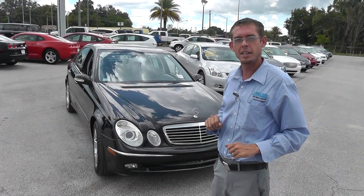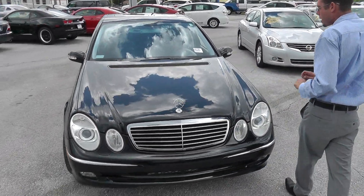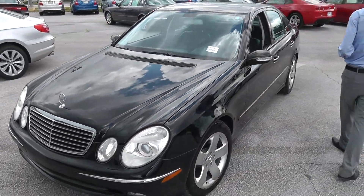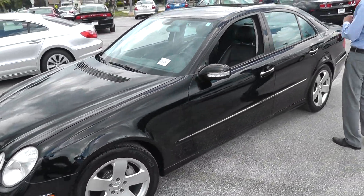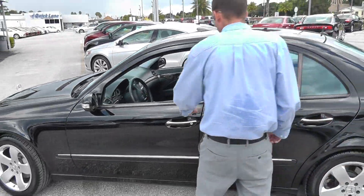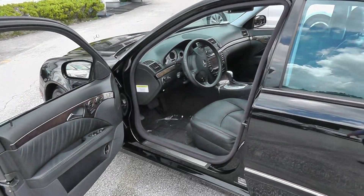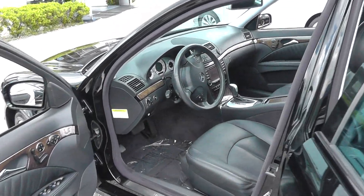This is a 2006 black on black E350. Very low miles for the year. And for you guys that know about Mercedes-Benz, this was the creme de la creme of the E-Class. A very expensive car for the day, and for obvious reasons, why they would cost so much money in 2006.